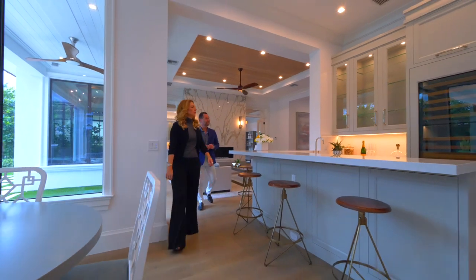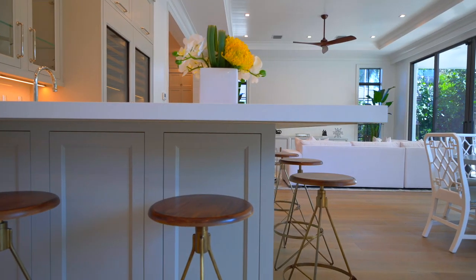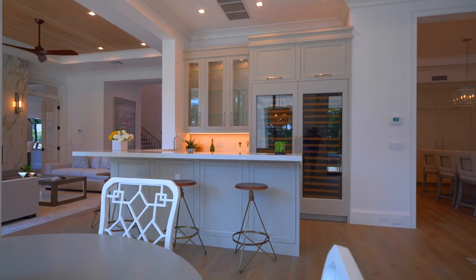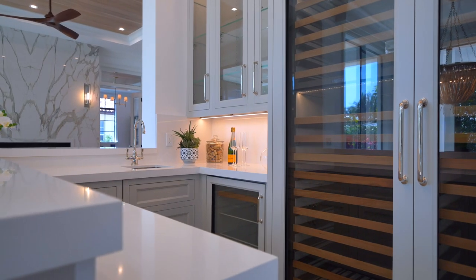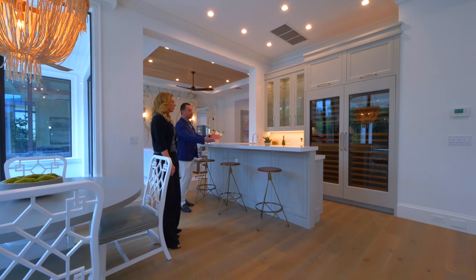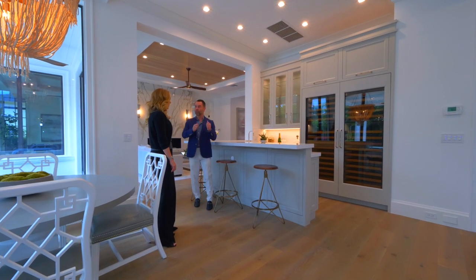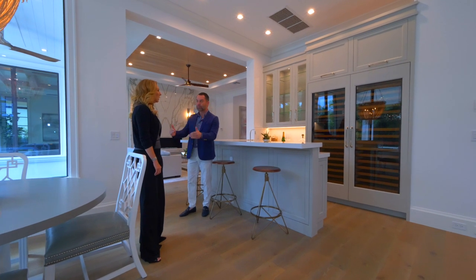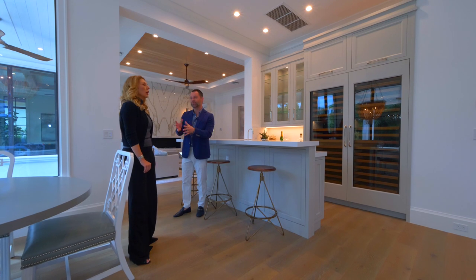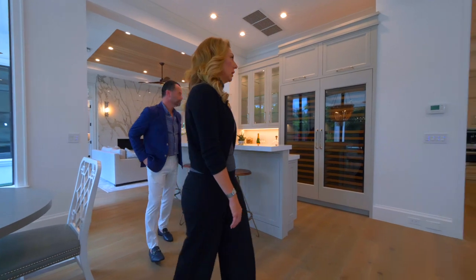Nice bar. The bar position is great — it's open, and everybody tends to gravitate towards the kitchen for socializing, but this gives you the ability to use the living room, which a lot of times gets neglected. You get to hang out and enjoy both spaces — it's a good gathering spot. And these wine columns: you can have one column for white and one for red at the proper temperature — dual zone — instead of having everything at one temperature, which really isn't appropriate for red or white.